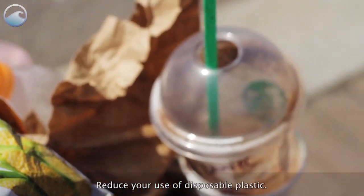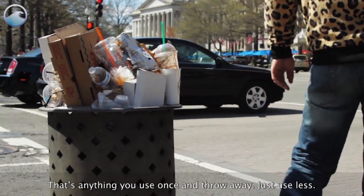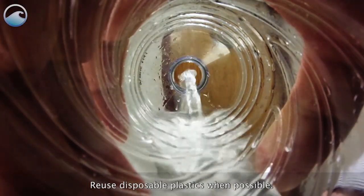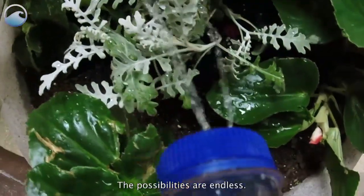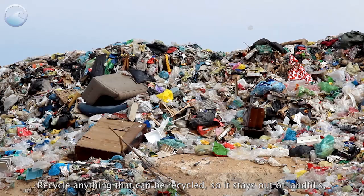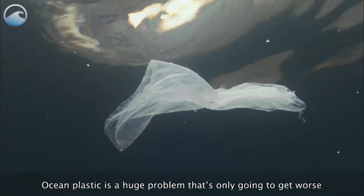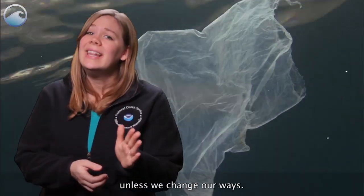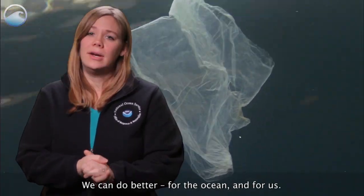Reduce your use of disposable plastic — that's anything you use once and throw away. Just use less. Reuse disposable plastics when possible. A plastic bottle makes a great coin piggy bank or watering can. The possibilities are endless. Recycle anything that can be recycled so it stays out of landfills where trash can blow away. Ocean plastic is a huge problem that's only going to get worse, unless we change our ways. We can do better for the ocean and for us.